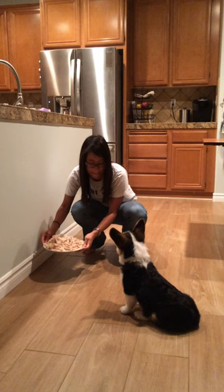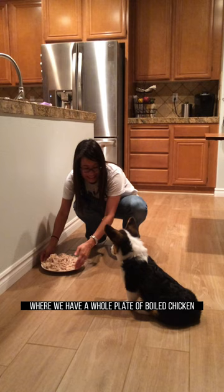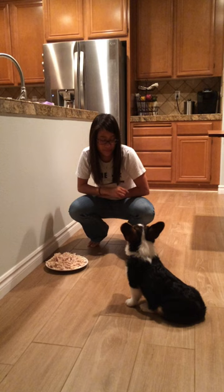Here's an extreme example of distraction where we have a whole plate of boiled chicken. We add a little bit of duration but kept the distance to a minimum. I think he did pretty well here, even as a puppy.